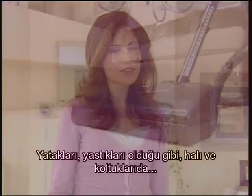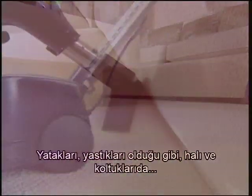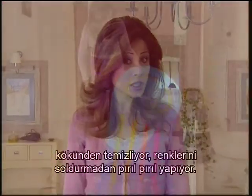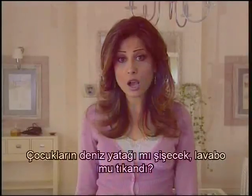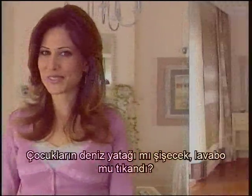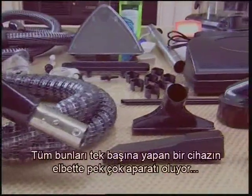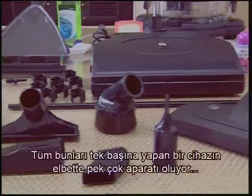It cleans thoroughly the carpets and the armchairs, as well as the beds and pillows, and makes them shining with cleanliness without ever fading their colour. Does the kid's seabed need to be inflated? Is your sink plugged? It manages to do them all. A machine which does all of these things on its own, of course, has so many tools.